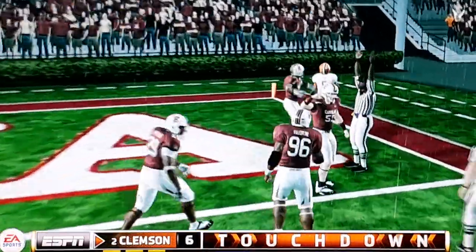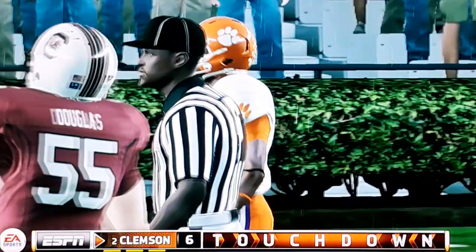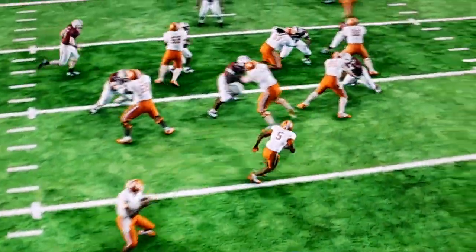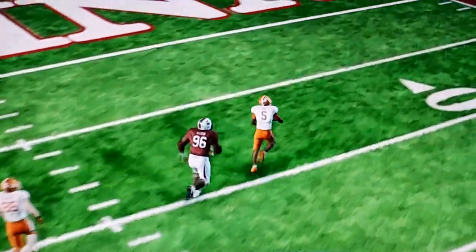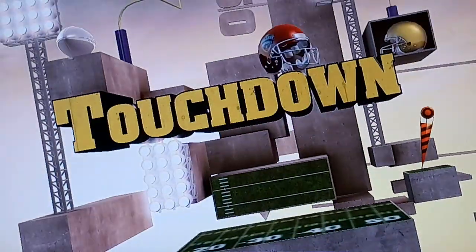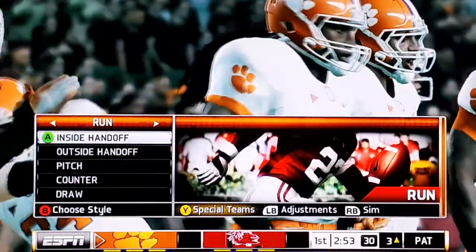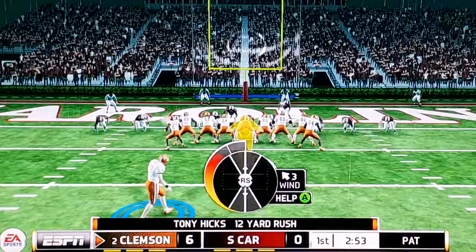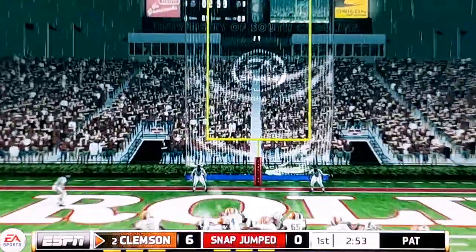Touchdown Clemson! He just put his eyes on that end zone and ran with some real purpose there. Feels good. I'll see you guys on the next drive.